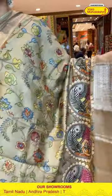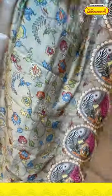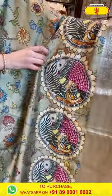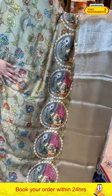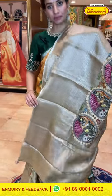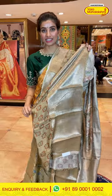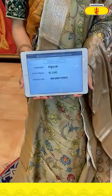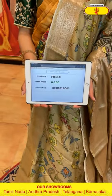Here's a very trendy nude beige color saree with a kalamkari print and fish motifs. The Kanchi border is in silver stripes with lovely print over the pallu and a running printed blouse. The code is FQ118 and the price is ₹1,160. Click a screenshot and send to our number.